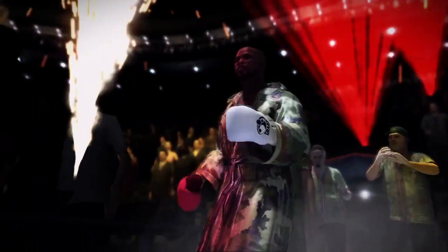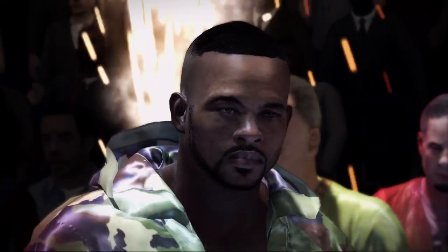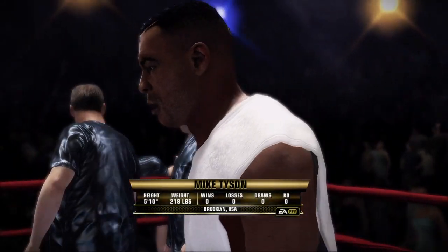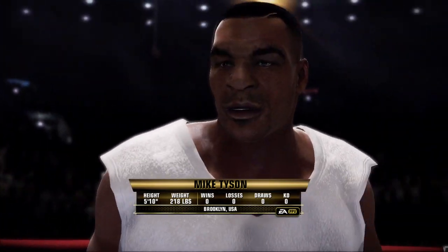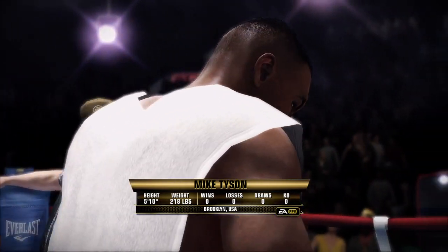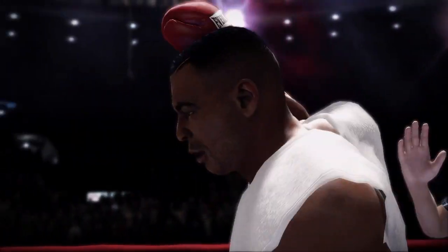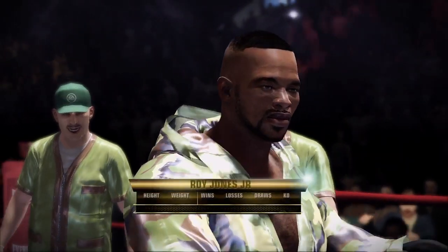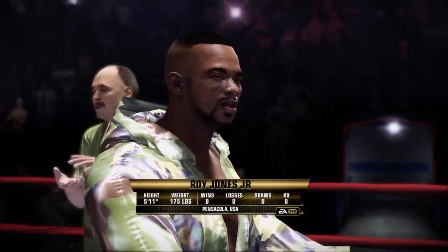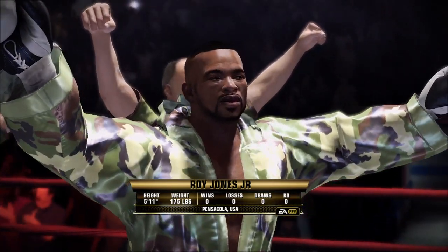Introducing first, from Williamsburg Brooklyn, Iron Mike Tyson. His adversary, from Pensacola, Roy Jones Jr.